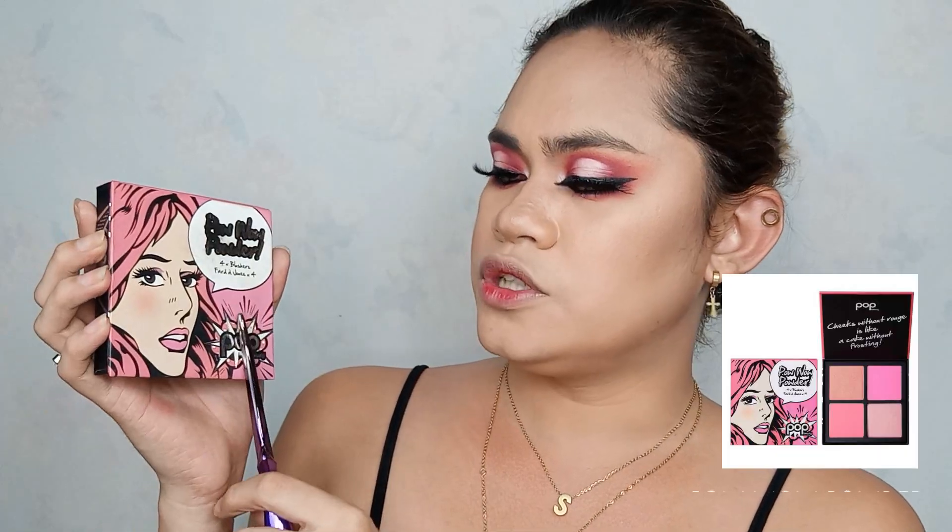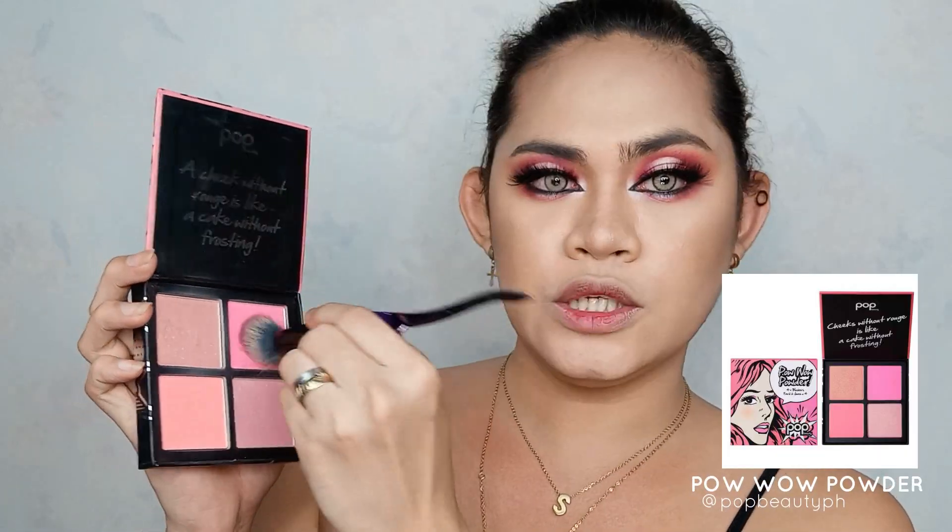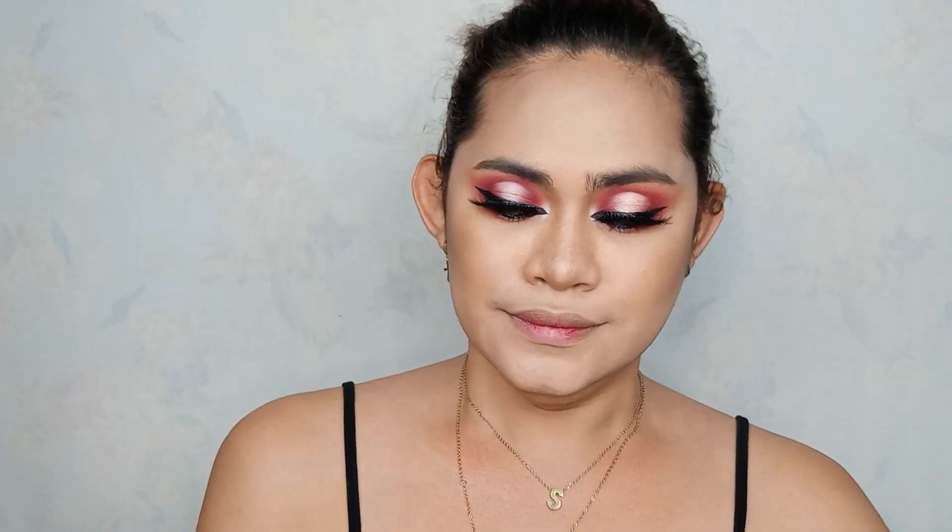For the blush naman, I'm going to use this Pauwau Powder by POP Beauty. Ang kukuning shade is I think Borbettine, then brush nyo lang sya sa temple.